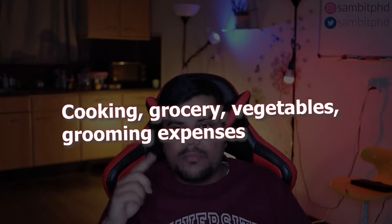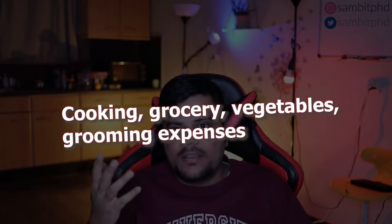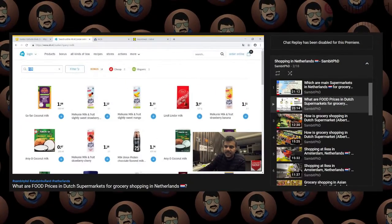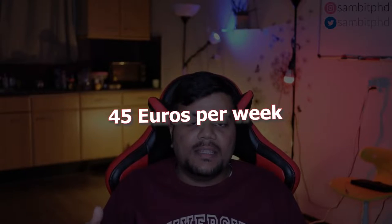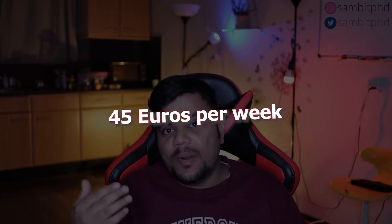If you have seen my cooking, grocery, vegetables, grooming and other videos — I'll put them in the info card and make them flash on the screen so you can find them easily. Ideally, considering the rates here, if I buy the ingredients and raw materials to cook, in a week it is somewhere around 45 euros for food.